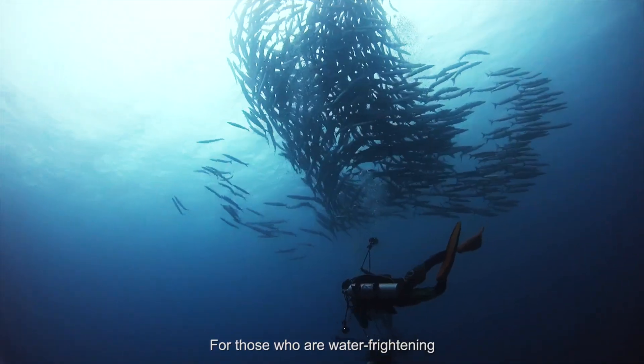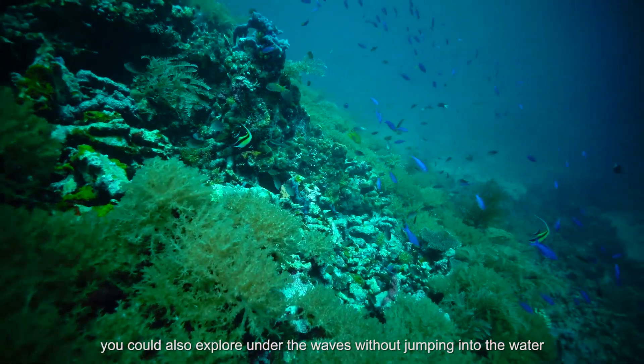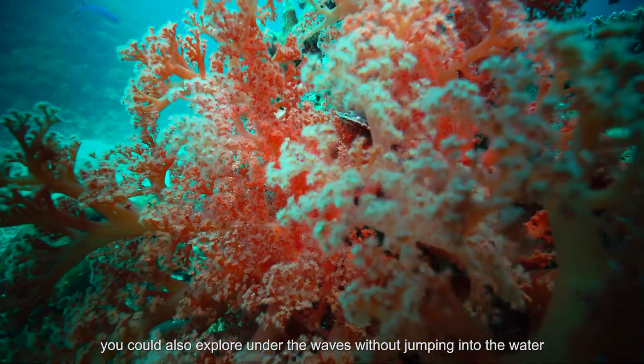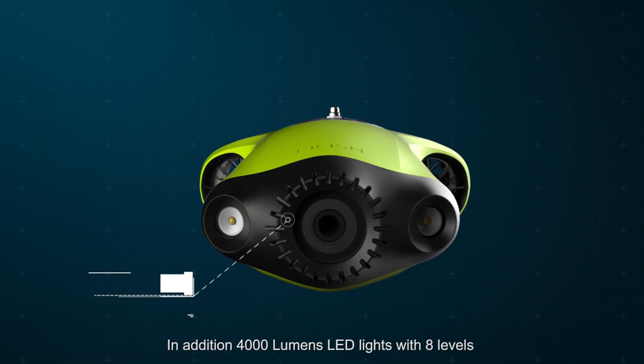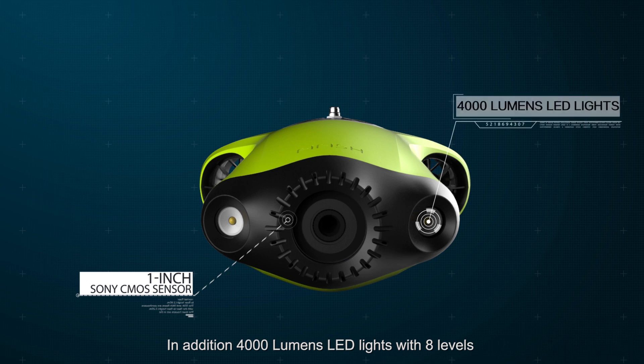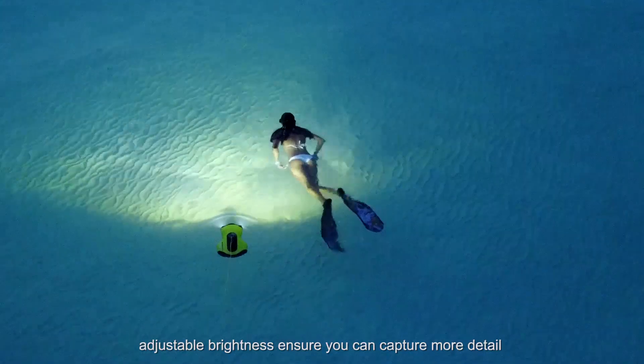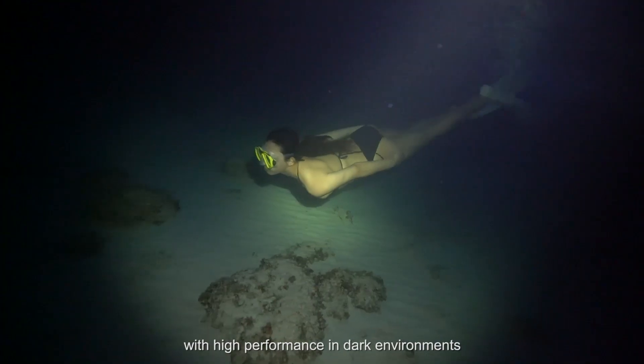For those who are water-frightened, you can also explore under the waves without jumping into the water. In addition, 4000-lumen LED lights with 8 levels of adjustable brightness ensure you can capture more detail with high performance in dark environments.